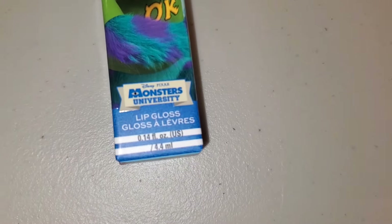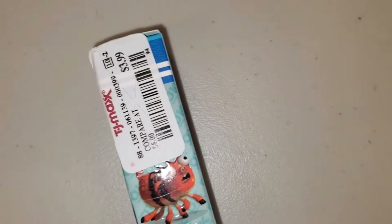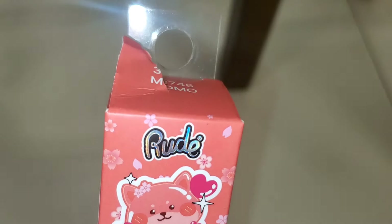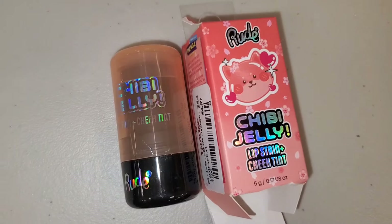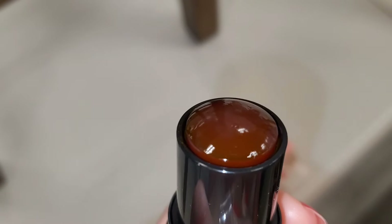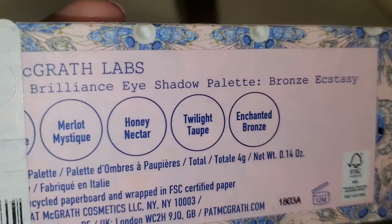I also found this Revolution lip gloss, new there and sealed, in this shade for $4. For Root Cosmetics they had this Jelly Lip Stain and Cheek Tint in the shade Momo — it reminds me of Milk Makeup jelly lip tints. It's so cute on the inside for $4.99.